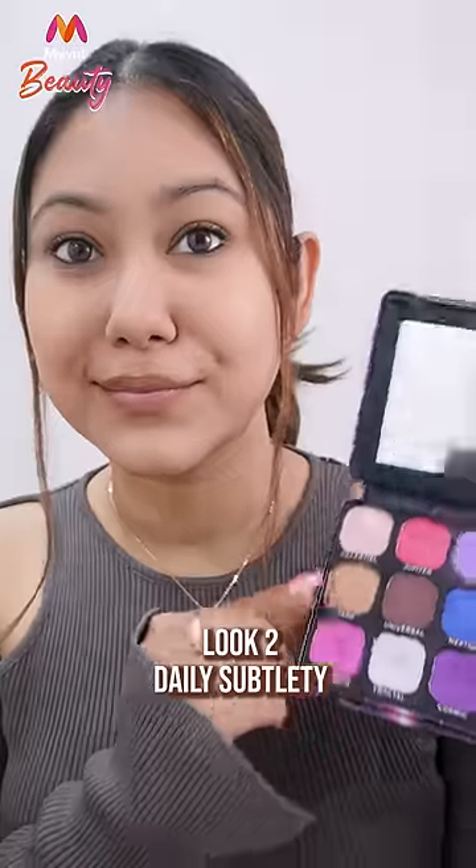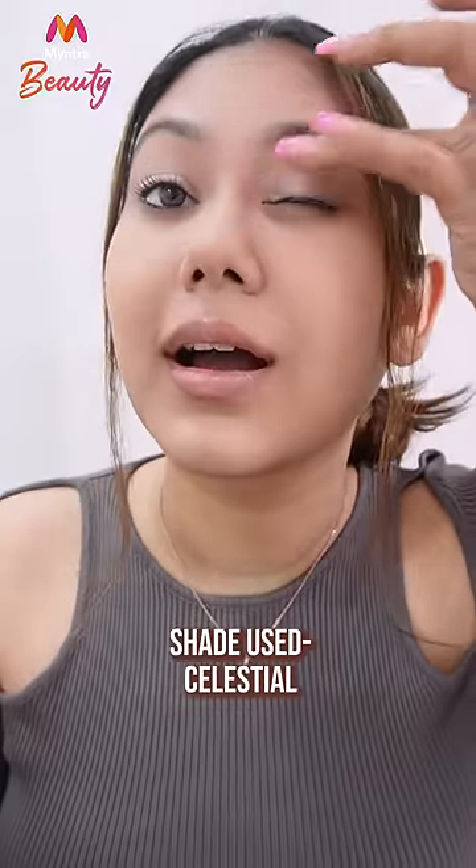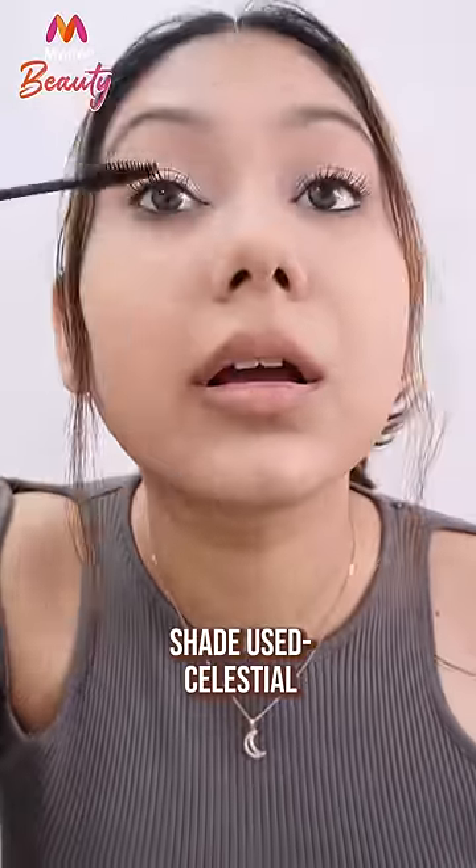For look number 2, when I talk about an everyday subtle look, I go for the lightest shade and use it on my entire crease. Like this Celestial Shade S eyeshadow palette — you can check this one out and many more such palettes on Mintra.